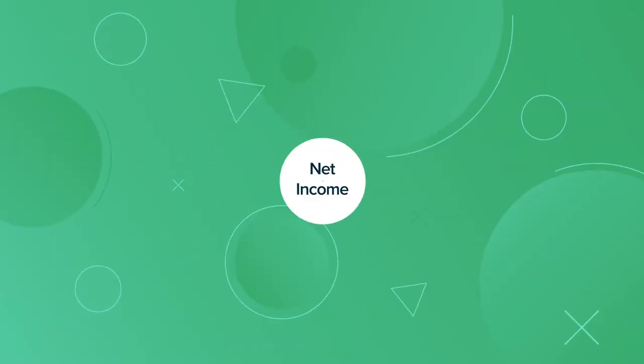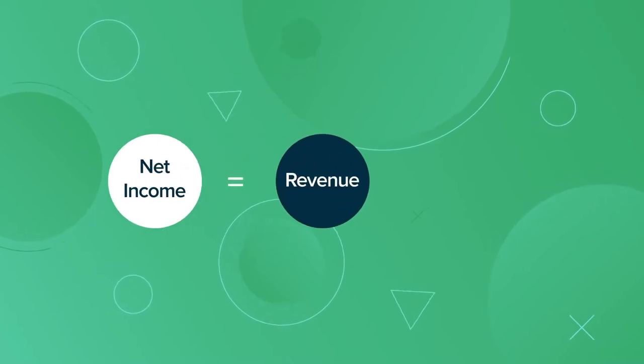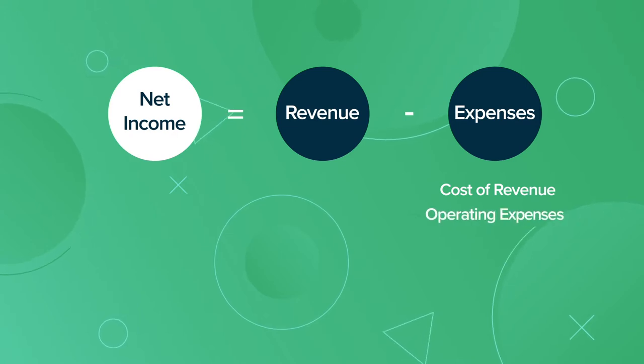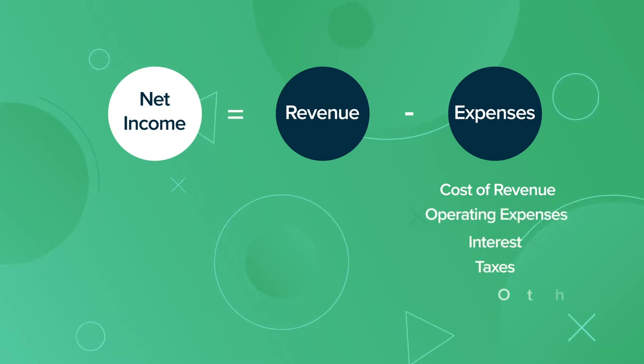You calculate net income for a company by starting with revenue, then subtracting all expenses: cost of revenue, operating expenses, interest, taxes, and others.